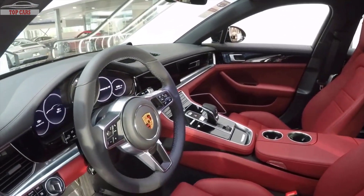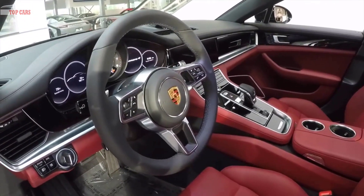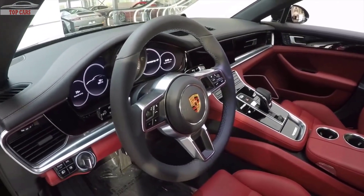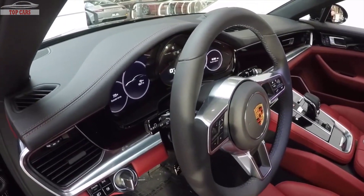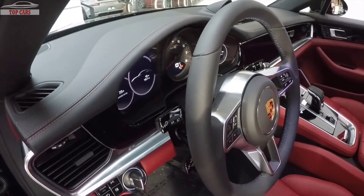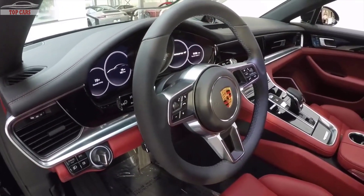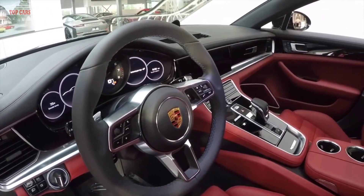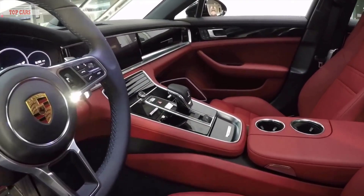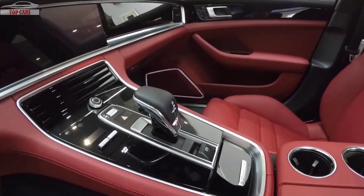Here we see the new generation steering wheel, very similar to the Porsche 911 — multifunctional, with volume control, radio control, and telephone control. You can see the top of the dashboard is finished in black with the Bordeaux red stitching matching the color of the seat. We also see silver accents which are standard for the new generation Porsche Panamera dashboards. The gear lever is now shift-by-wire, an electronic gear lever, again connected to an 8-speed PDK transmission.